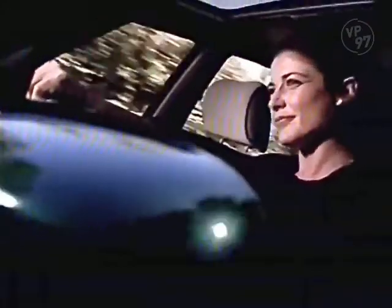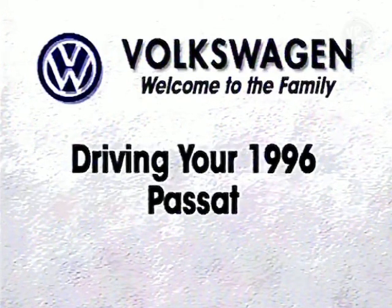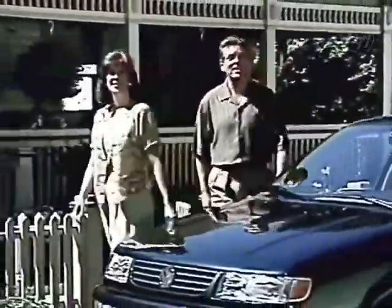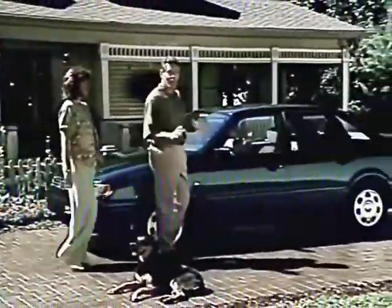On the road of life, there are passengers and there are drivers. Hello, and congratulations on becoming a 1996 Volkswagen Passat driver. We said we wanted drivers, and here you are, ready to be invigorated and never isolated.